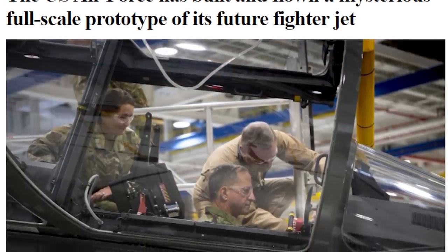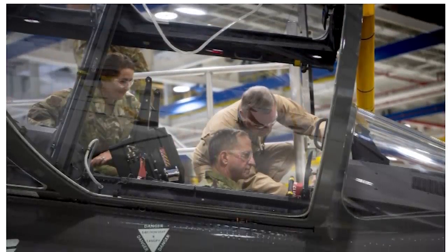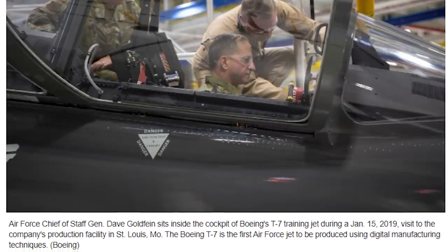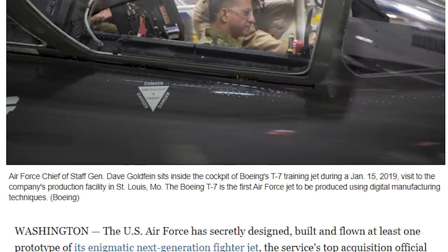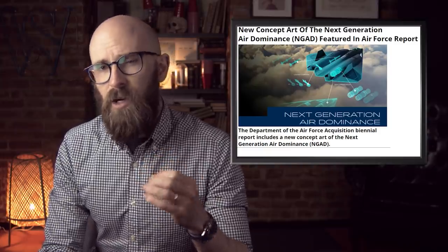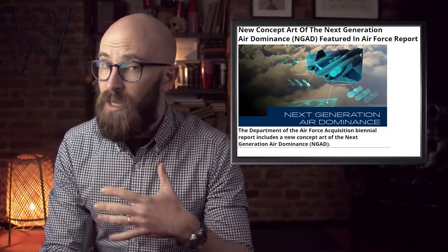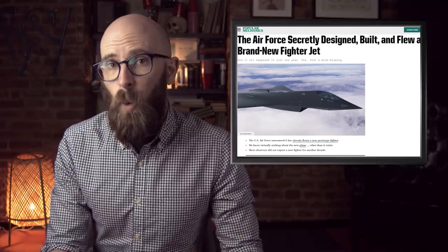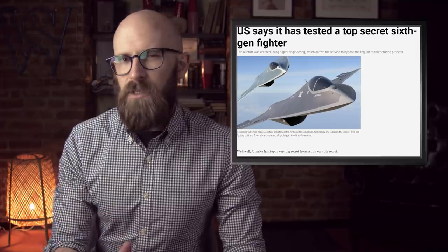Number 1: the top secret sixth-generation fighter. It might not matter if the B-21 Raider ever gets finished, because the US has already tested a secret sixth-generation fighter rumored to be both hypersonic and completely untraceable. There isn't much information about it, but we know it's part of the Next Generation Air Dominance program and is supposed to be outfitted with a network of advanced sensors and weapons to counter advances made by countries like China. The craft was also designed completely digitally, allowing developers to bypass regular manufacturing processes and change blueprints on a whim. Multiple prototypes may already exist, with promises that they've broken records and will shock the world when revealed.